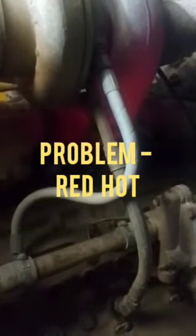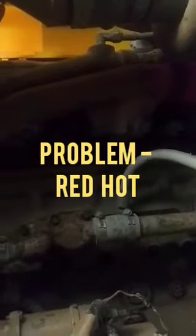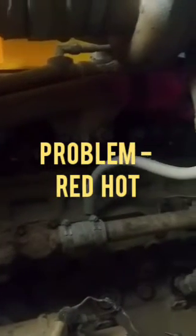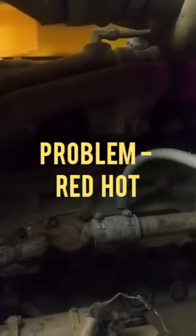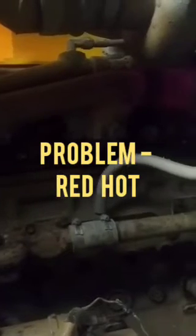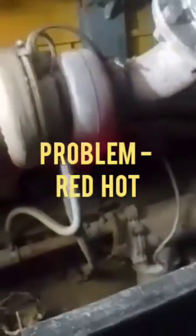Hi friends, today I will show you one of the most important problems: the exhaust manifold got maximum red-hot. This engine is fitted in the boring machine and only the left side exhaust manifold has been maximum red-hot, but the other side is not red hot — only slightly red hot on the turbine side of the turbocharger.